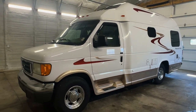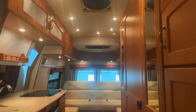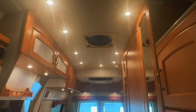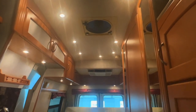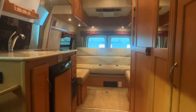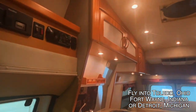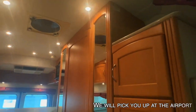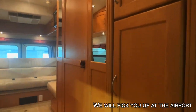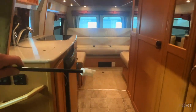Here we are inside of this 2007 Pleasure Way Excel TS. As usual I'm going to start in the front, work my way towards the rear, and do my best to give you a good idea of the overall floor plan as well as the overall condition of this unit. Here at Koon Truck and RV we are proud to be a second generation family owned and operated business. All of these RVs go through the same inspection process before they hit the web, and we're going to go through a full demo with you at the time of sale and answer any questions you may have.